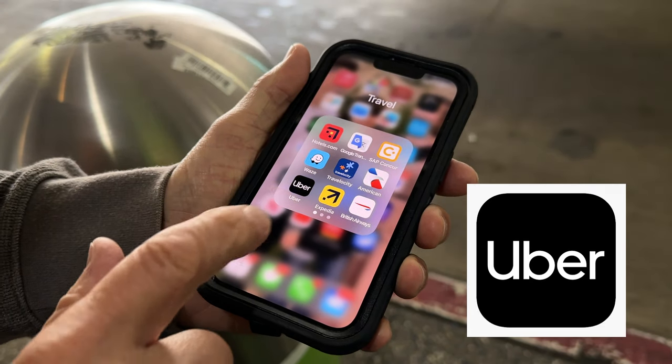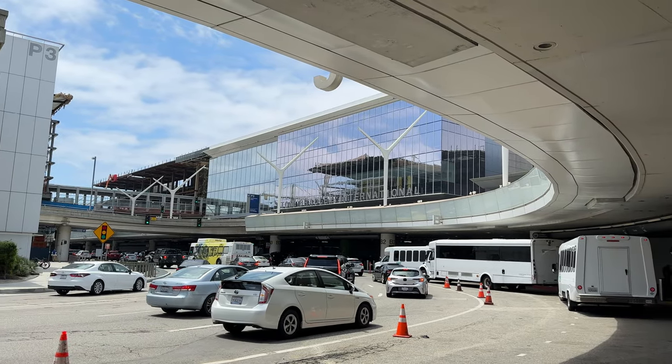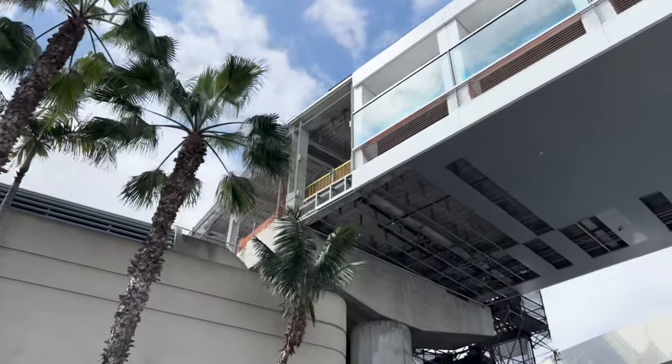Before starting your trip, download the apps for Uber or Lyft onto your phone. Most international flights arrive at the Tom Bradley Terminal, also known as Terminal B. If you arrive at another terminal, the directions provided in this video for finding your ride are pretty much the same.